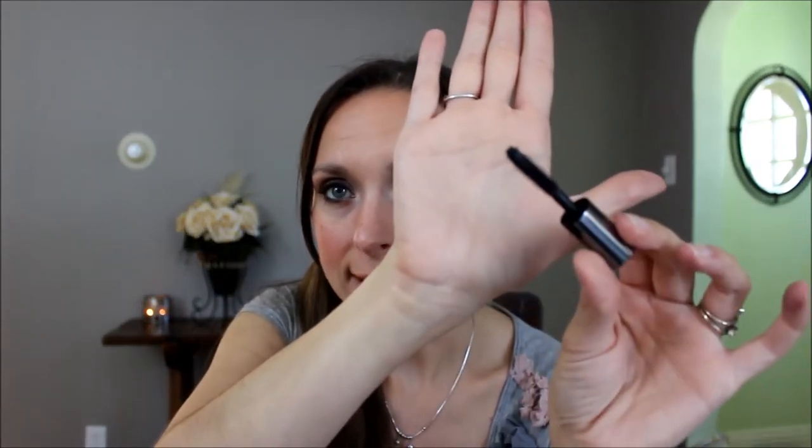The Benefit They're Real Mascara — it came in the Sephora birthday gift last year. I like the way it makes my eyelashes look. It's got a big old fat chunky wand and it makes my lashes look really long and full — I'm wearing it today. But it's hard to take off, so that's why I don't generally reach for it. I'm going to make myself use it up since it's just a small little sample size, so I should be done with it soon. I don't know if I'll repurchase it.